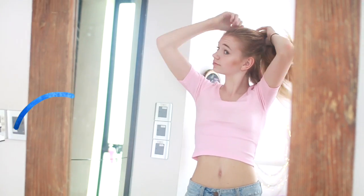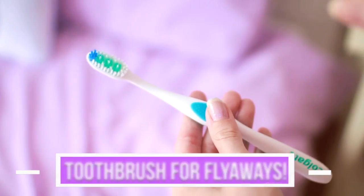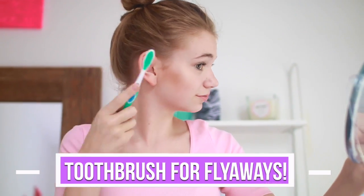I'm always the person who ties up their hair and has like five million flyaways sticking in all different directions. A really easy trick to fix this is to get a toothbrush, spray it with some hairspray, and then smooth back your hair with that. I don't know what it is, but it just works and magically makes your hair stick to your head.